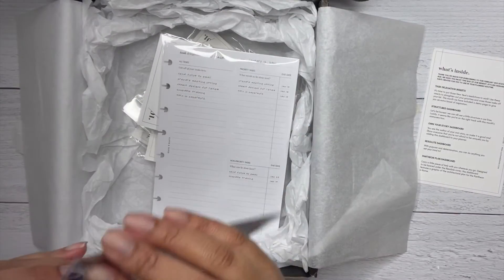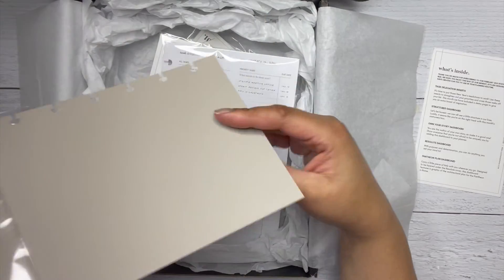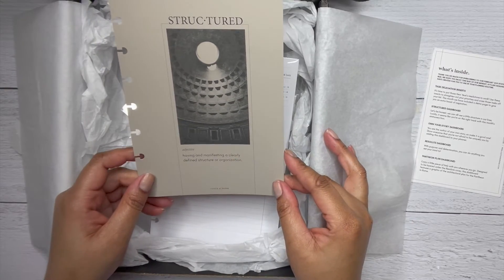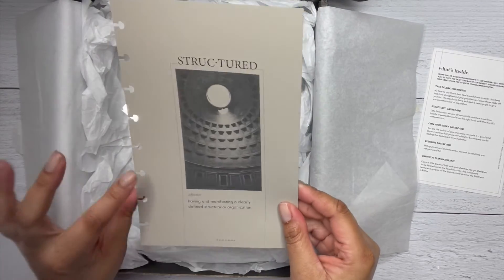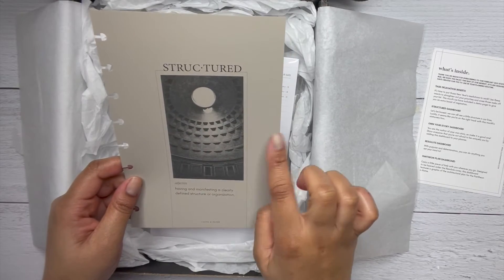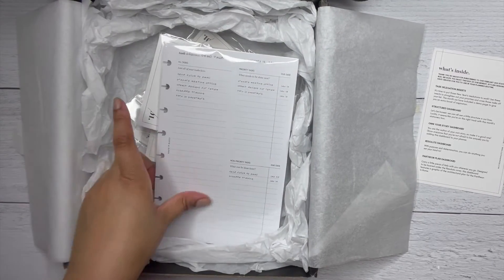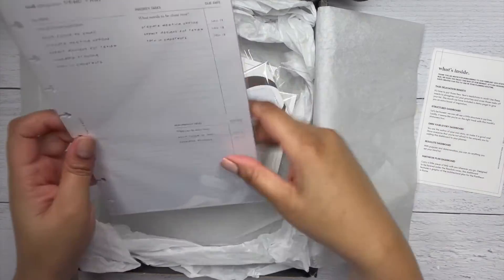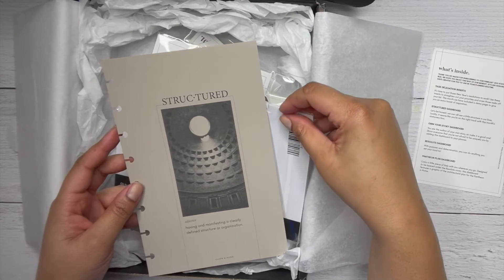So it layers on top. Then you have 'In Your Own Words' and the Structured dashboard. It says 'let's be honest, we can all use a little structure in our lives — luckily it seems you're on the right track.' It's a tan mocha-ish color and it has what looks like the inside of the Pantheon. I actually went on a nine-day trip to Italy — we started in Venice, went to Florence, and ended in Rome — so I might actually have this exact picture.